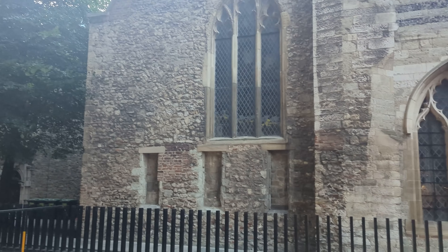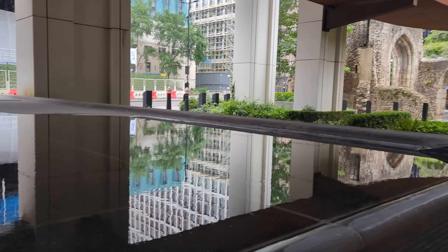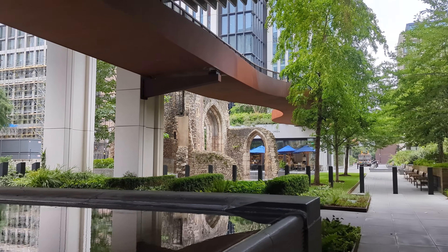Every site that I'll be visiting today are all free to enter. Our journey begins only a ten minute walk from Liverpool Station.